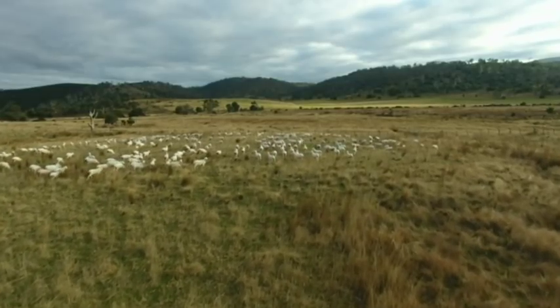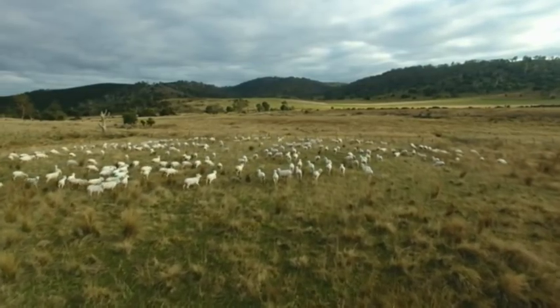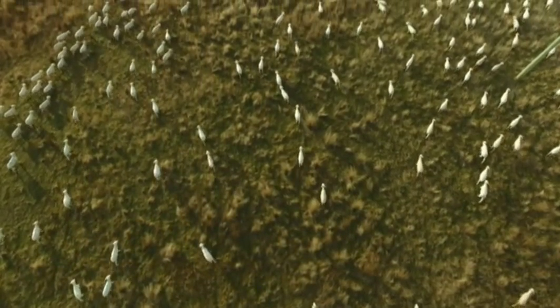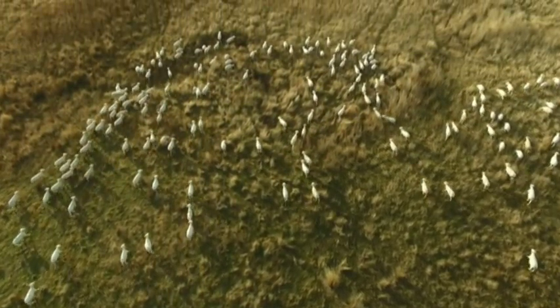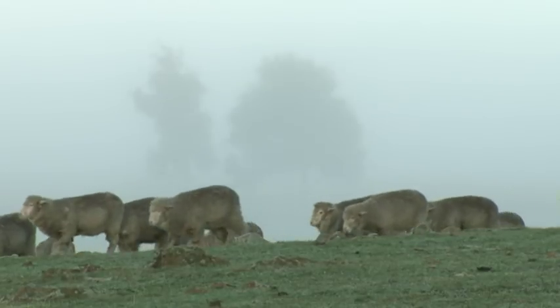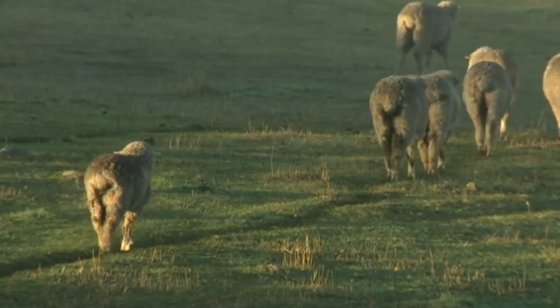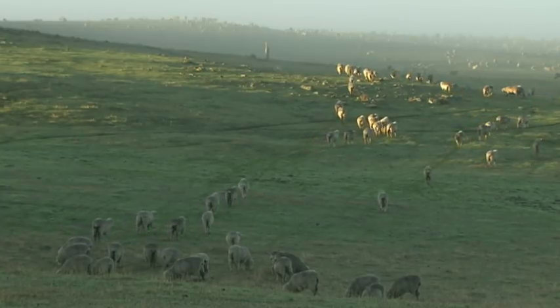The sweeping grassy paddocks are tucked away in Tasmania's remote northeast on the wool property Kingston. Its owner, Simon Cameron, is as passionate about this landscape as he is about his merinos. He stalks Kingston's paddocks lightly with a flock of prized Saxon merinos, all the time making sure he's keeping their impact on the land low.